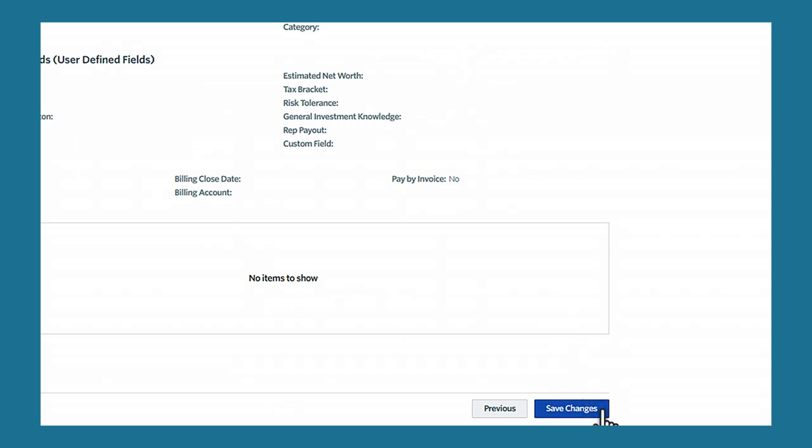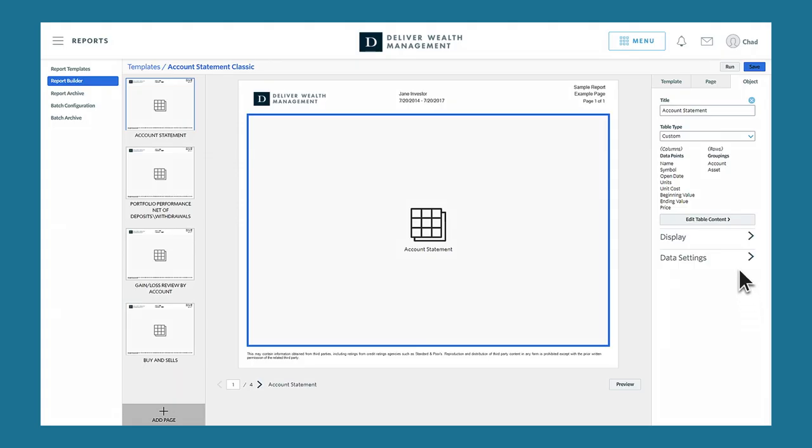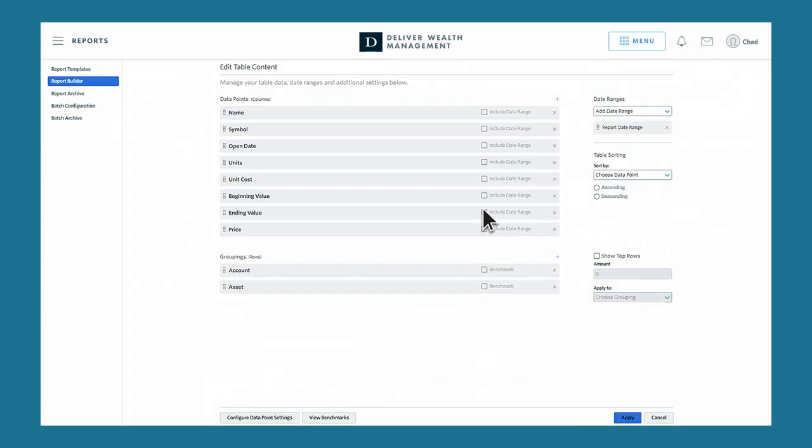With our dynamic report builder functionality, configuring reports is accessible and flexible. In all of the reports you create, you have greater content transparency and control to present information that fits your clients' individual needs.